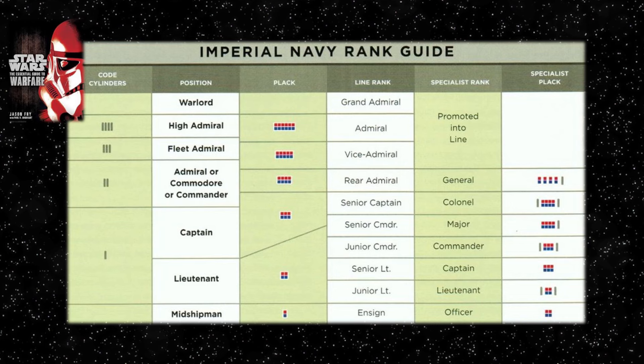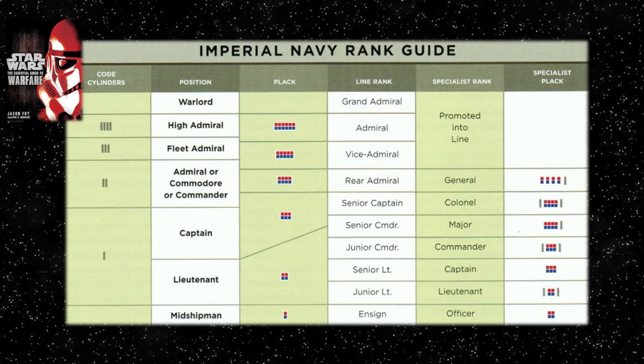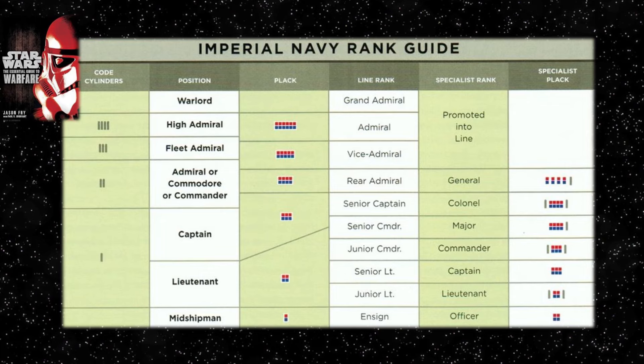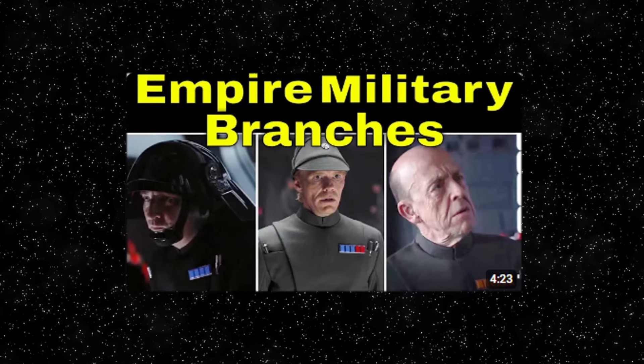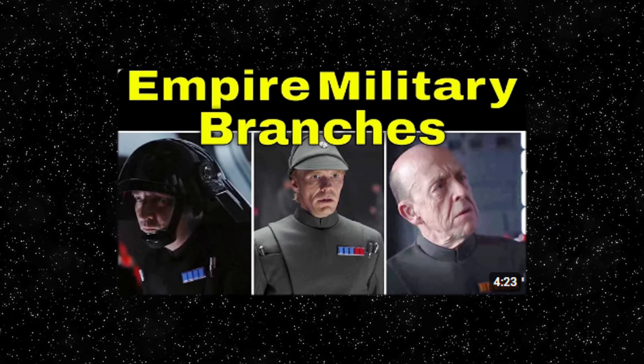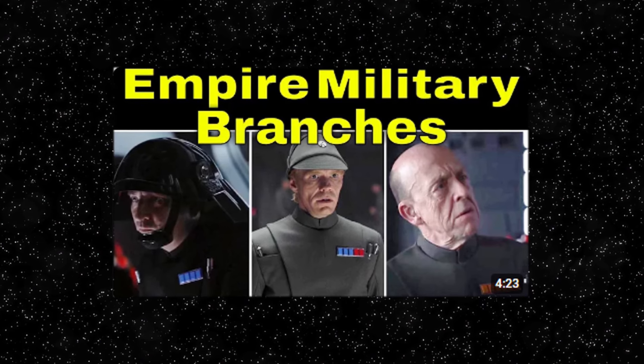Before we delve into explaining the positions and line ranks, it is important to mention when the ranking system would have been implemented by the Imperial Military. In a previous video I described the Imperial Military branches, which were split into different sections depending on the operational activity within the Empire.